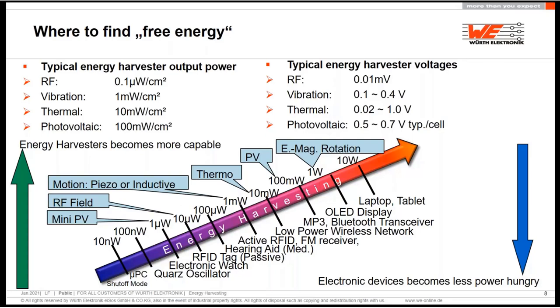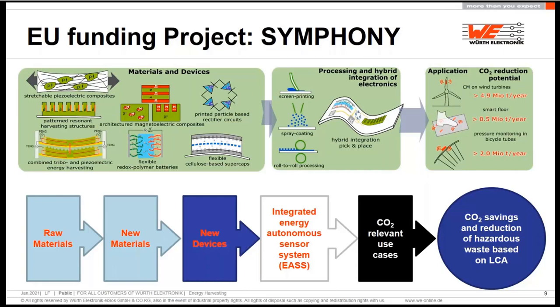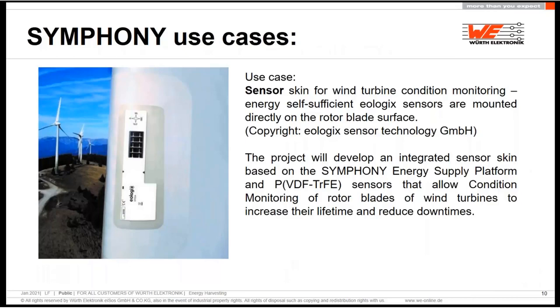The new processors are less power hungry. If you look at the development of recent years, you will find that the most ARM processors can run at a very, very low voltage. Virtual Electronics is one of the members of a European funding project called Symfony, where printed materials for new devices are being developed and already in testing. You can do predictive maintenance for wind turbines, smart floors, or pressure monitoring systems for bicycle tubes. We will deliver only passive components, but these are the use cases.